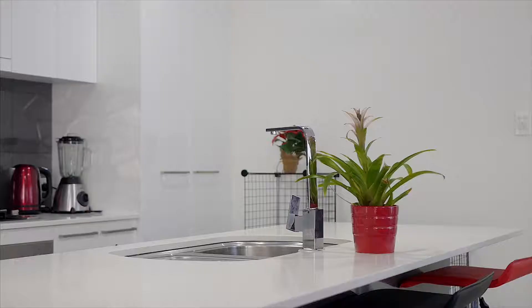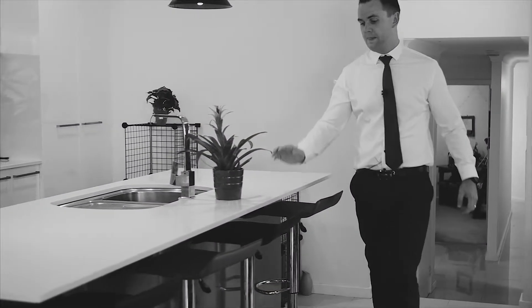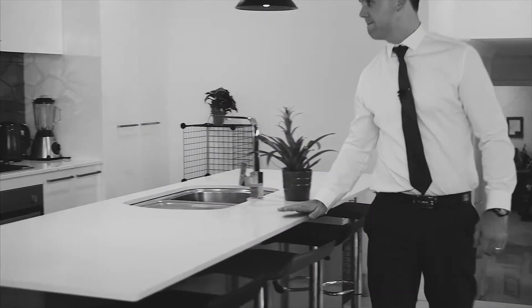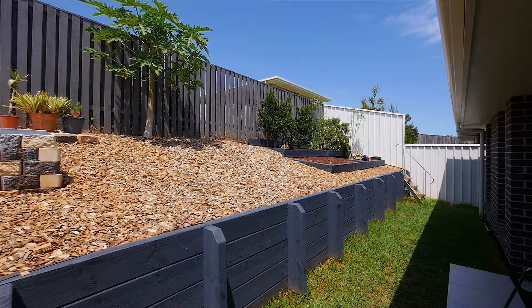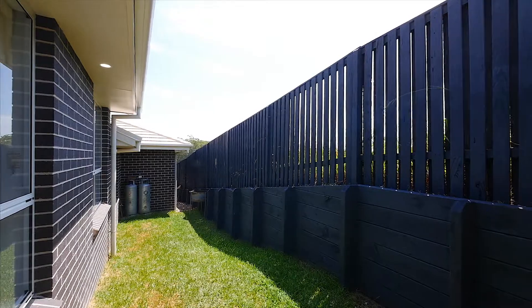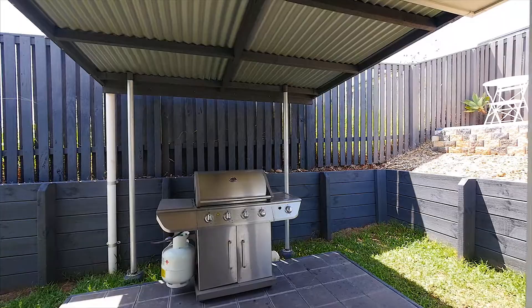The kitchen is centralized with great access to both indoor and outdoor living areas. It features Caesarstone benchtops, gas cooking, and top quality appliances. There is an easy-care backyard with room for the kids or pets, and a covered patio area perfect for outdoor entertaining.